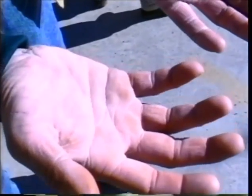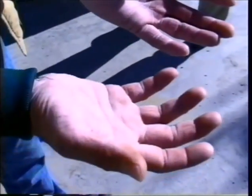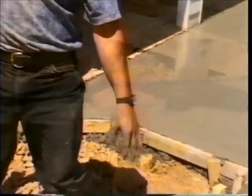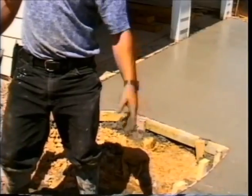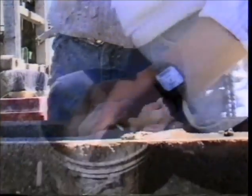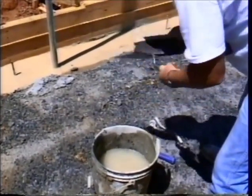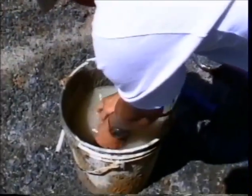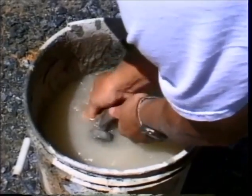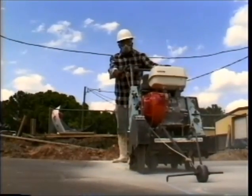If you've ever gotten dry, red, irritated skin after handling concrete, you've actually suffered a mild reaction to the caustic chemicals in it. Direct contact with concrete or mortar is a common way to get a reaction. But the chemicals in wet cement can also get on your skin in ways that you may not realize. Rinsing your tools in the same bucket of wash water on the job site can cause dry, irritated skin. This water contains lime water from the mortar and, although diluted, may still cause a reaction. If you work around cement dust, you're also at risk for skin irritation.